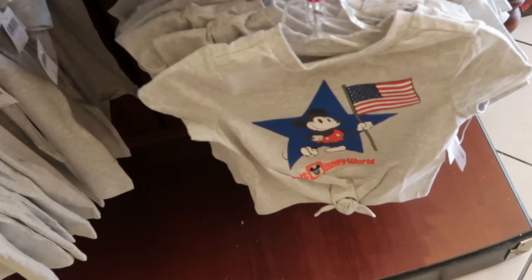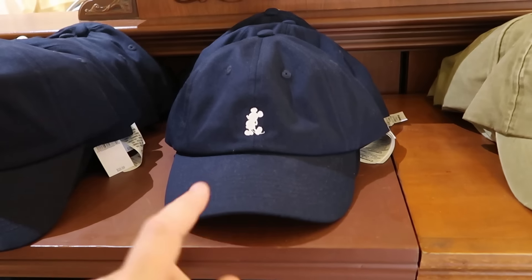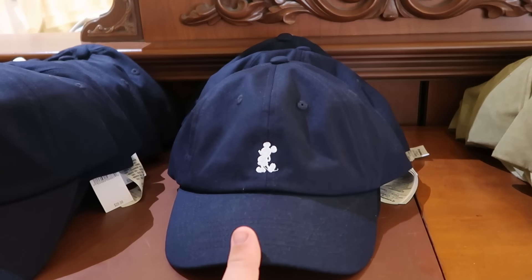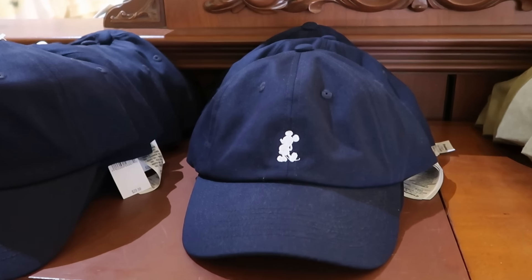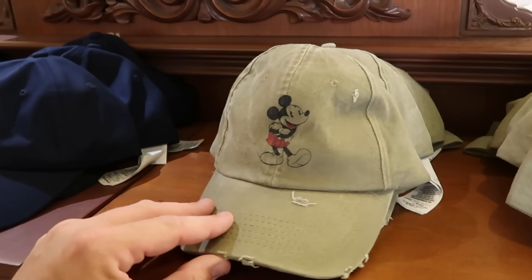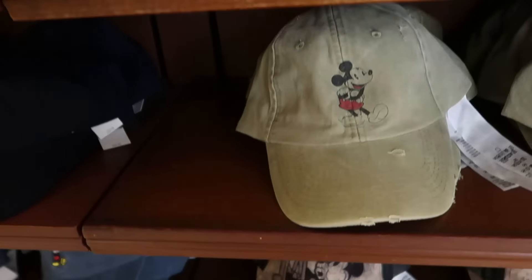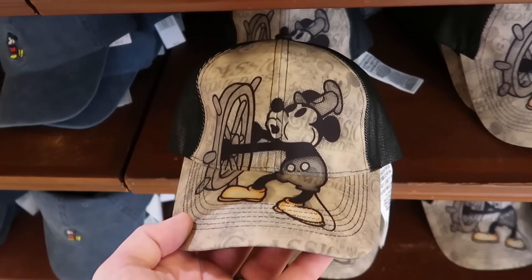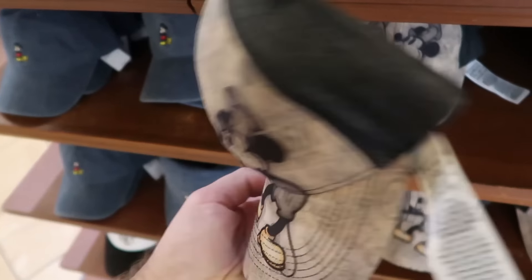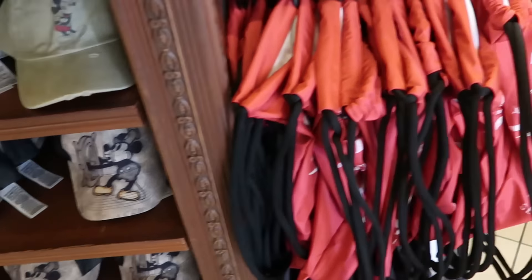Over here is the kids' version — it comes to a little knot at the bottom for $27. There's a good selection of adult-sized baseball caps for $30 a piece: a navy blue with small embroidered Mickey, one that looks weathered with holes on the front in a washed material at $30, and underneath — one of my favorite hats they have here — Mickey Mouse and Steamboat Willie with embroidered Walt Disney World on the opposite side, also $30.